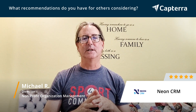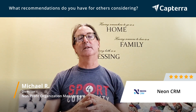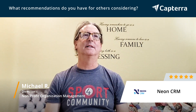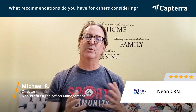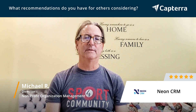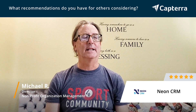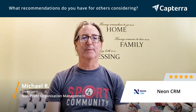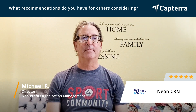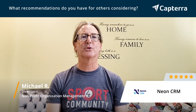The thing that you want to look at is what is the customer service like? When you have a question, how long do you have to wait? For Neon, questions are answered really quickly. They also have a really good database of questions and answers. For us, that's been really important because we're a smaller organization, and we've been treated really well. Excellent customer service.